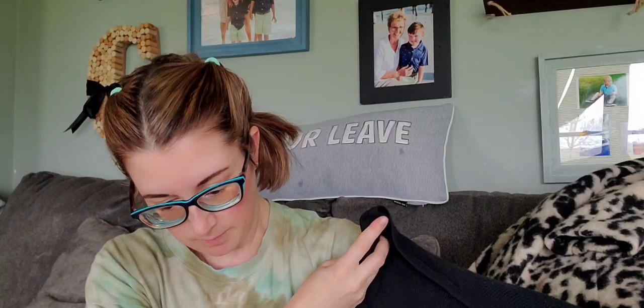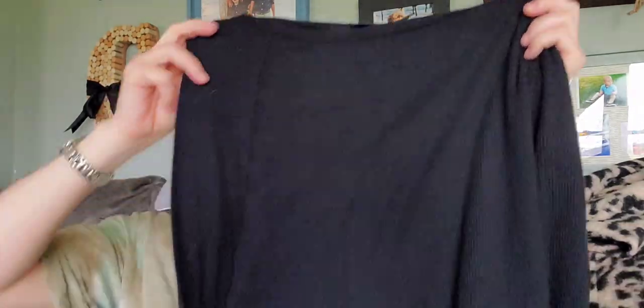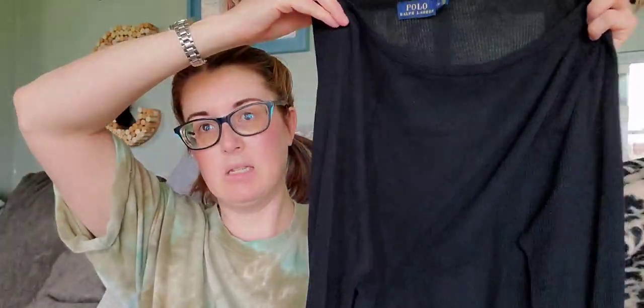This one I may keep — I love thermals. It's Polo Ralph Lauren but I can't find a logo anywhere. Since it's unbranded it'll be harder to sell, so I may just keep it. It's very thin — great for when I'm sunburnt or get chilly easily.